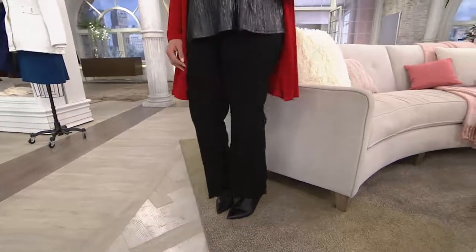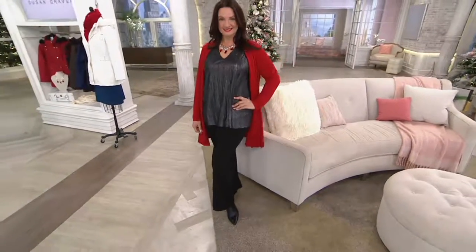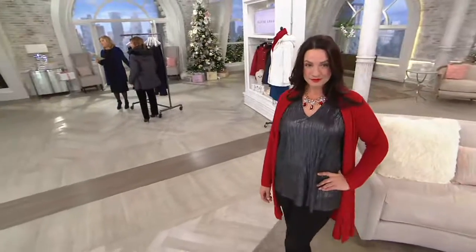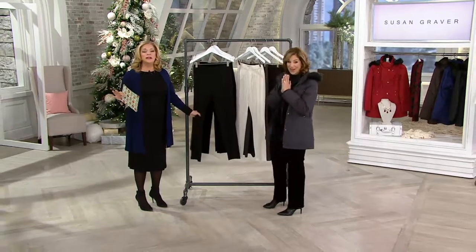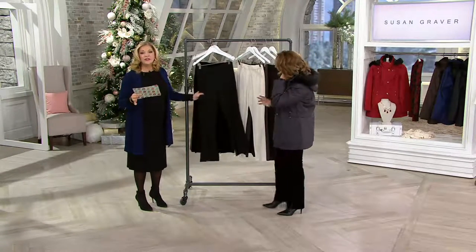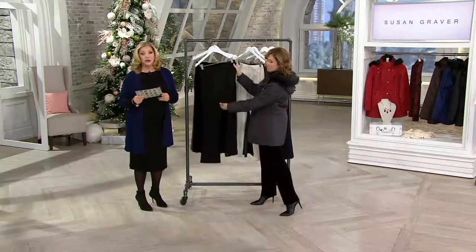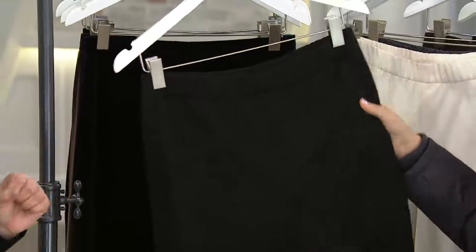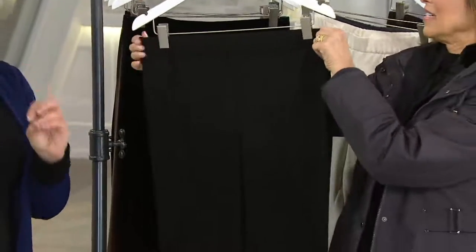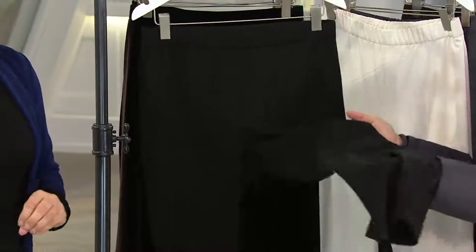When I saw that it was a Graver pant on sale price, I almost flipped. How fun is that? You're saving $8.76 — four easy pays of $10.56. Get as many of these as you can because this is Susan's Chelsea Stretch, which I'll explain in a second. It is a gorgeous boot cut pant, very flattering, 30-inch inseam, and there are five colorways. Available in sizes 2 through 16 and 18 through 28.